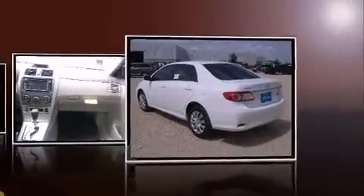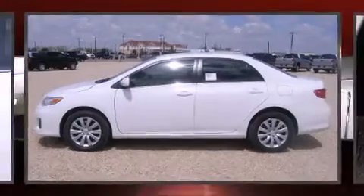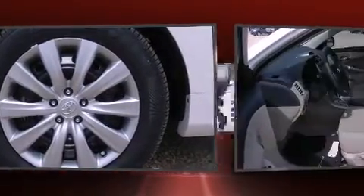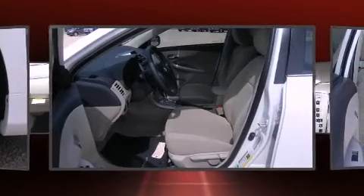Toyota prioritized comfort and style by including a tachometer, variably intermittent wipers, a trip computer, and remote keyless entry. Premium sound drives six speakers, providing you and your passengers a sensational audio experience.